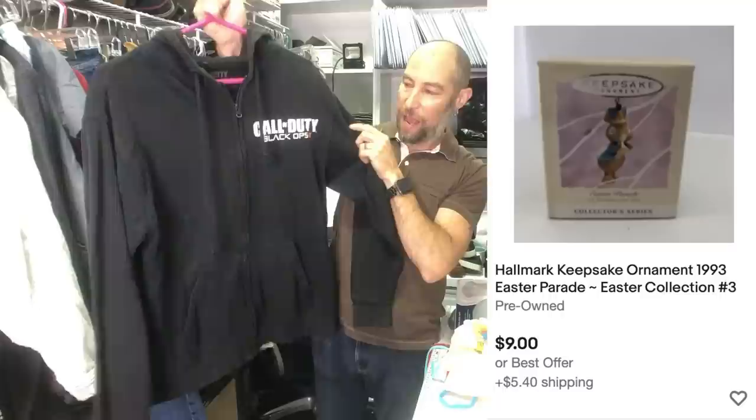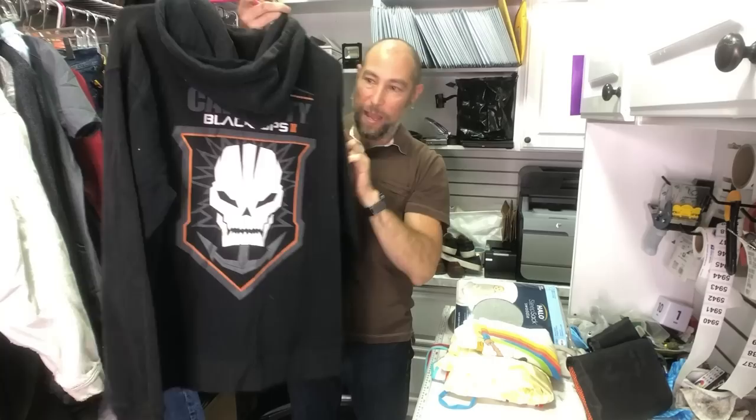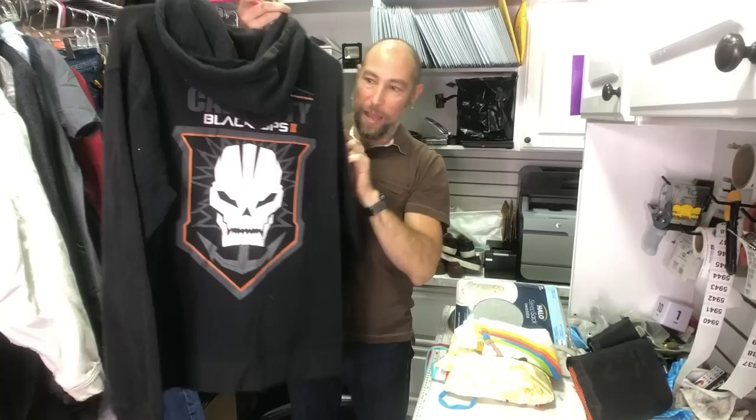This is a Call of Duty Black Ops 2 hoodie — nerd stuff sells! It's got the anchored skull on the back. All the sold comps I found just had the logo across the back, so I don't know if this one is more or less desirable, but I'm going to try to get like 25-30 bucks out of it.